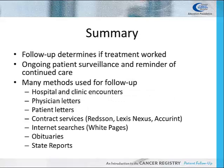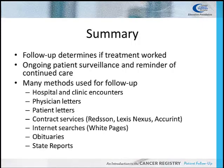Follow-up is an organized sequential method of obtaining information on the current health status of patients to see if their treatment worked. It serves as a reminder to patients and practitioners about the importance of continued surveillance. The cancer registry uses many sources like hospital and clinic encounters to obtain follow-up information before sending letters to physicians and patients.